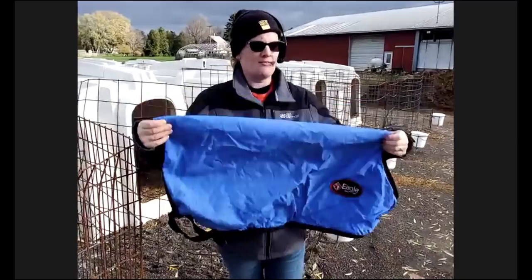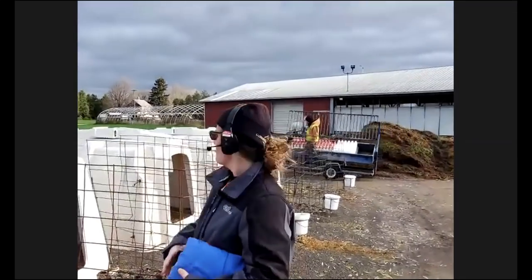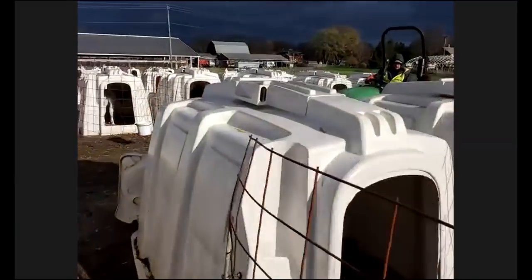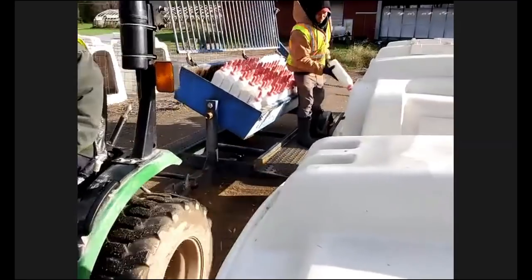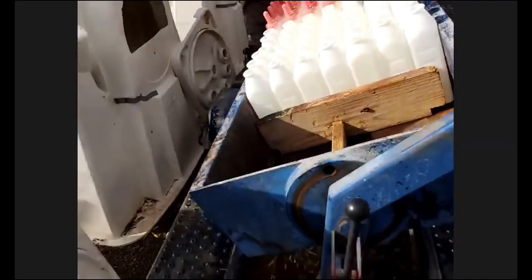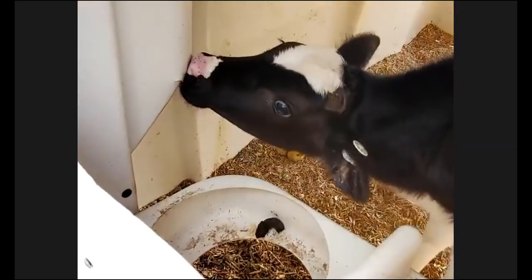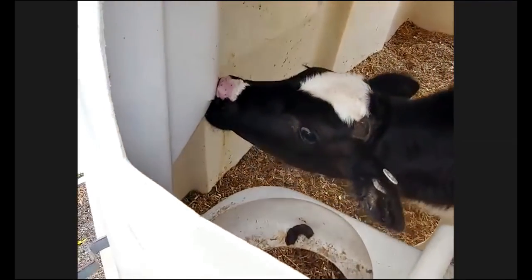We take very good care of our calves. While they're out here, they get fed milk three times a day. We have bottles that go right in the back of the hutch, and we've taught the calves to come to the back to drink. The little calves get fed by hand, but they come over and drink on their own. This is a great way to feed — we can make sure the calves are drinking and healthy and happy.